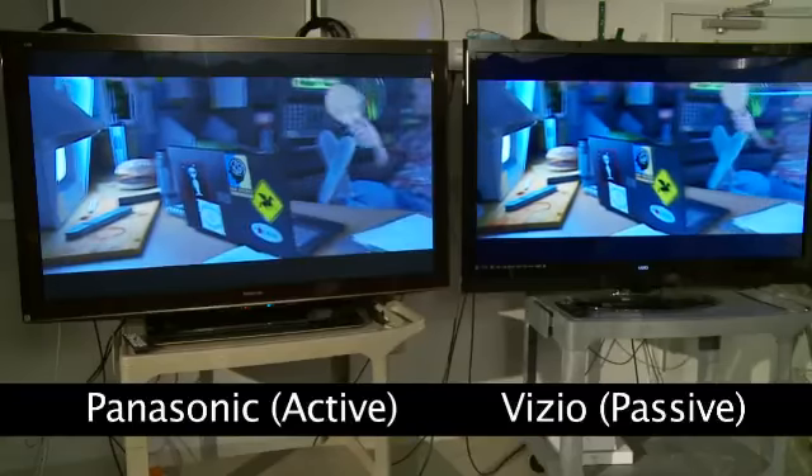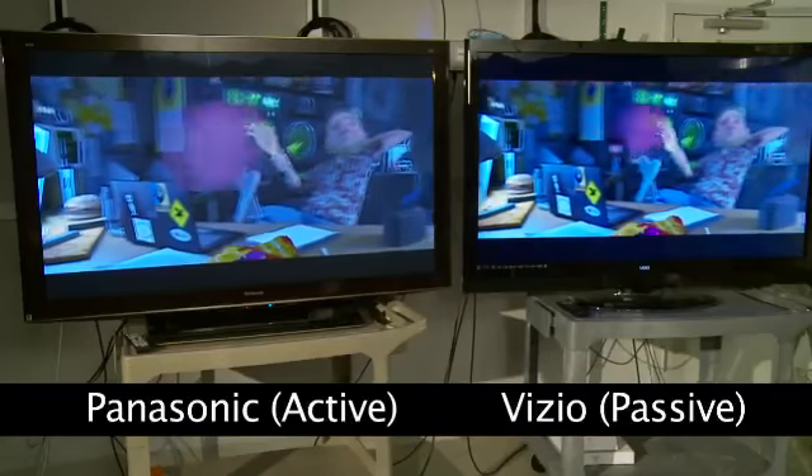Of course, we were curious to see how this TV would perform, so we brought it into our TV test lab and compared it to a top-rated Panasonic active 3D TV.